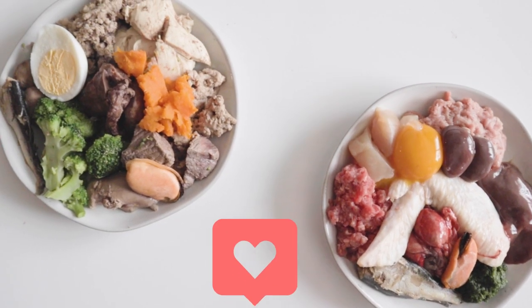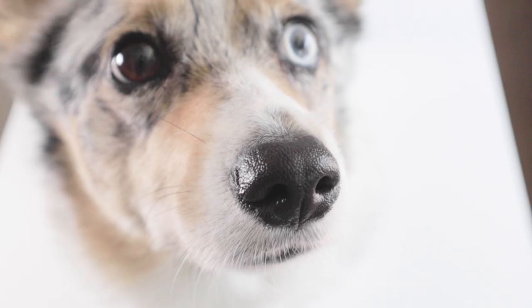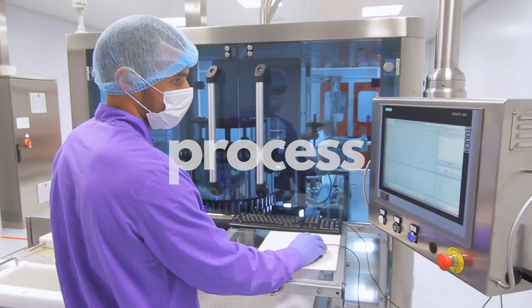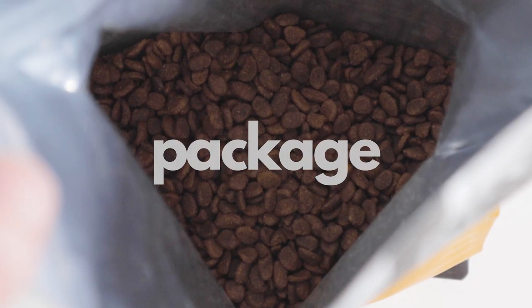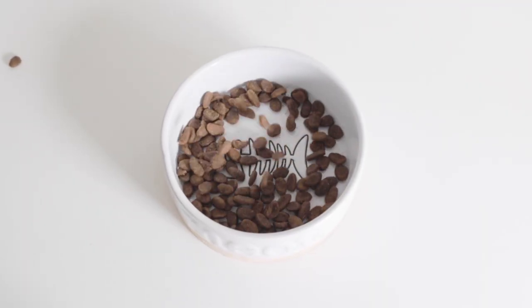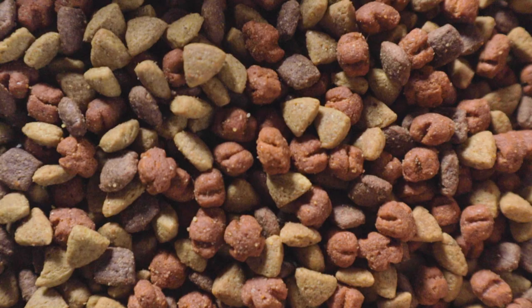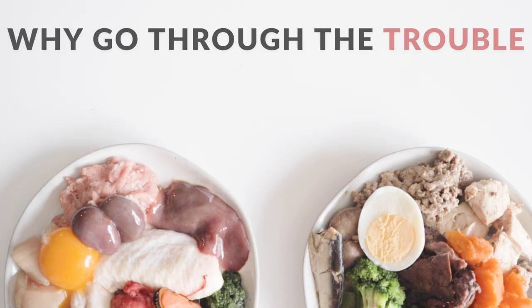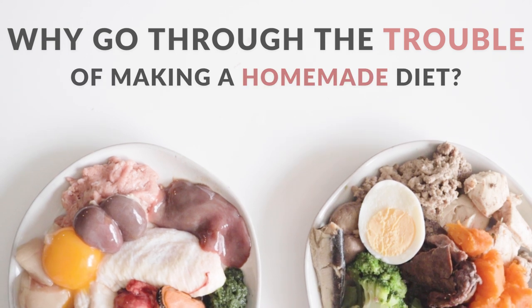Homemade diets are becoming a lot more popular these days, but why is this? When pet food companies formulate their food, process the ingredients, and package everything so conveniently to the point where all you have to do is pour the food into a bowl and you don't even have to refrigerate it, why would anyone go through the trouble of making a homemade diet?